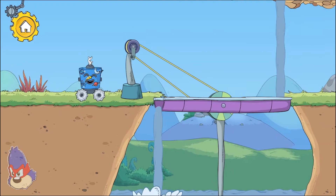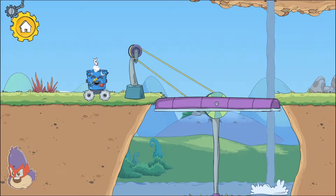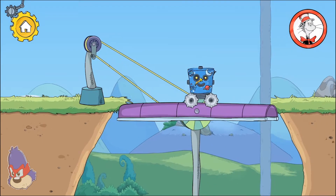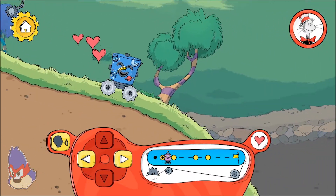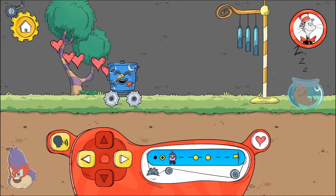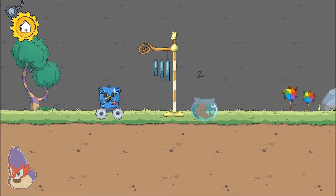The hand turns the crank, which moves that platform around so we can move over it. Fans push air any direction they are pointed. Another challenge!